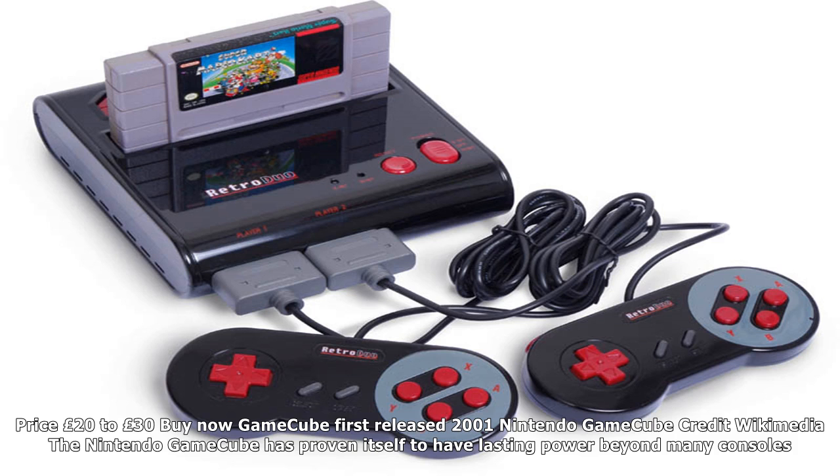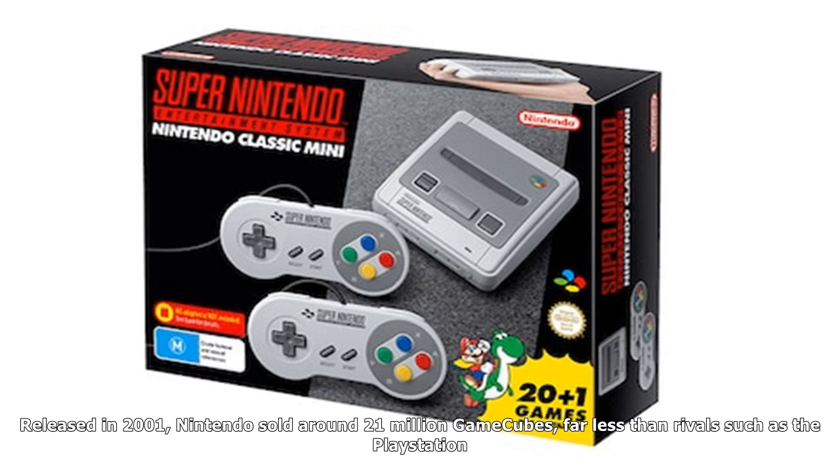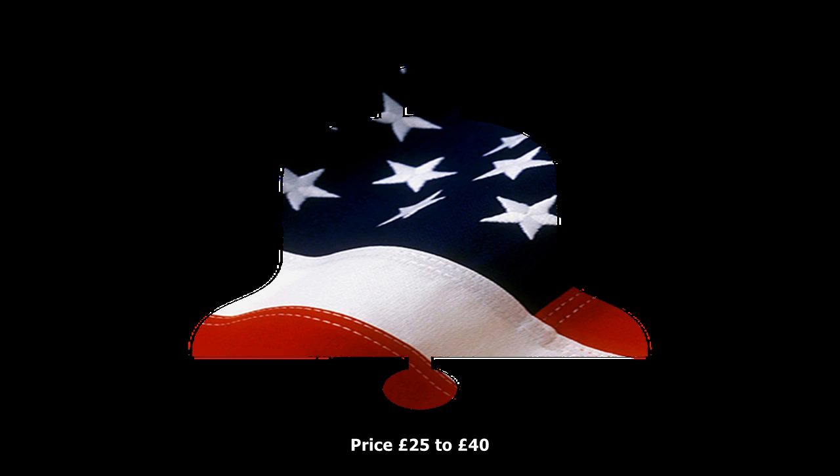Game Boy Color, first released 1998. Another classic from Nintendo, the Game Boy brought gaming to the masses and is one of the most popular retro devices ever, selling over 19 million units. For many millennials, the Game Boy Color was their first handheld games console and introduced gamers to the likes of Pokémon, Super Mario, Zelda, and more. The best-selling game was Tetris, while Pokémon Red and Blue were also top sellers with over 30 million copies sold. You can pick up the old Game Boy Color on eBay for around £20, or a little more for some limited edition colors. Price: £20–£40.